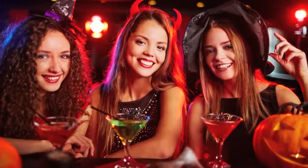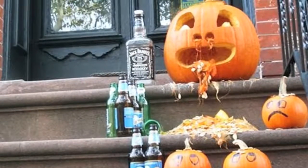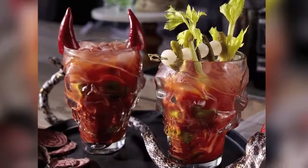No matter what your Halloween guest's favourite poison is, we've got you covered with 5 devilishly delightful cocktail, martini, punch and shot recipes, all guaranteed to raise spirits at your monster mash.